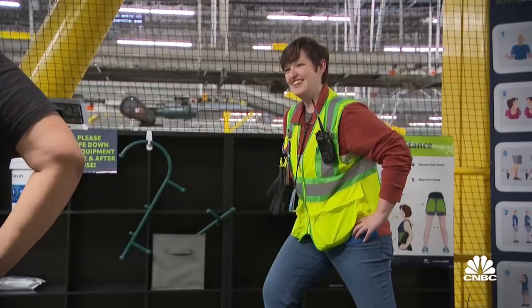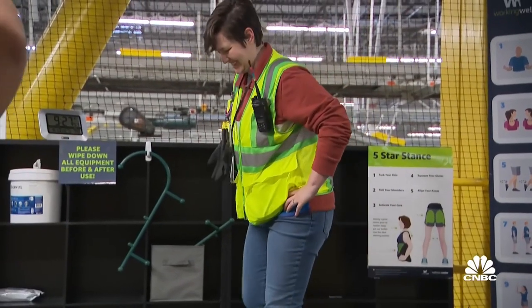Different associates, depending upon their needs, will do this once or twice a day. They can do this at home. So far we've had over 1.2 million people participate in Working Well.